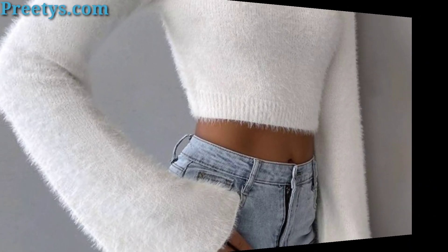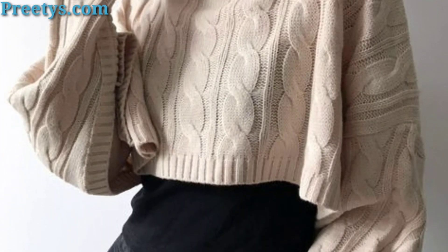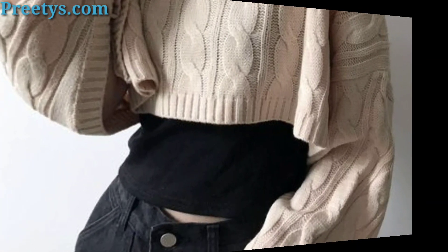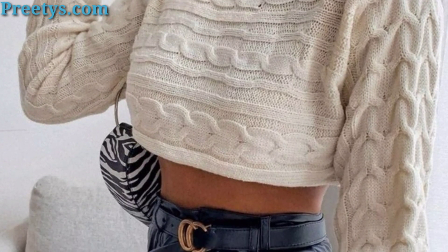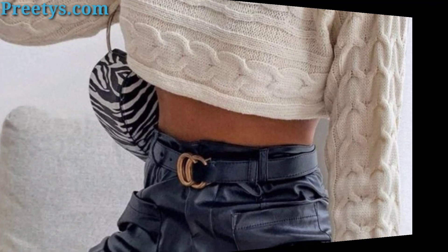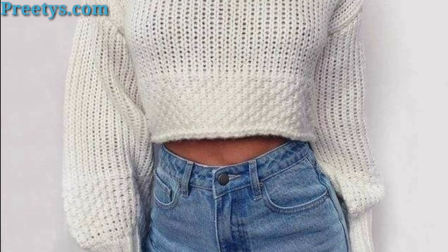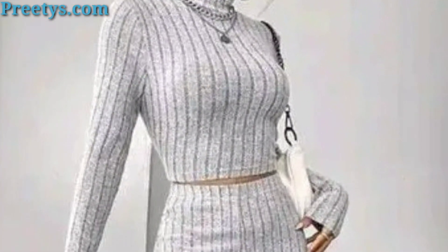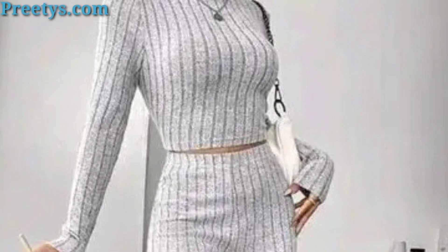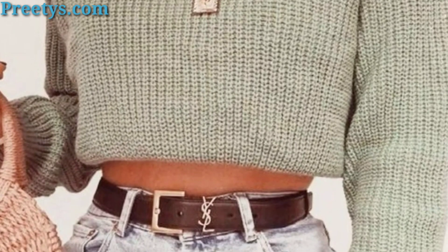Wear a turtleneck crop top layered underneath a pair of overalls for a trendy and playful look. Complete the outfit with sneakers or ankle boots for a cool and casual vibe. You can also coordinate a turtleneck crop top with a matching skirt or pants for a stylish and put-together outfit.